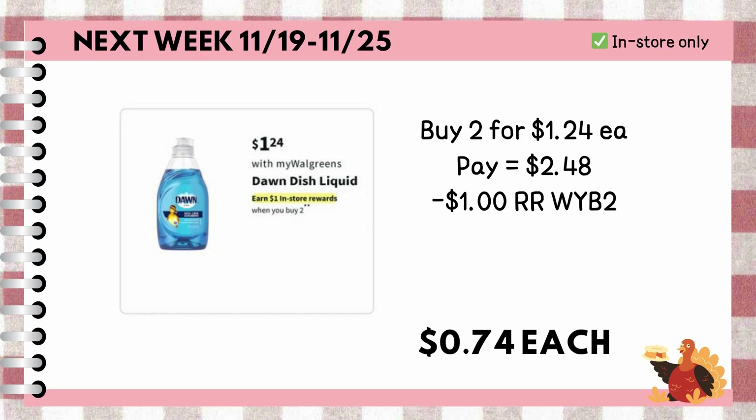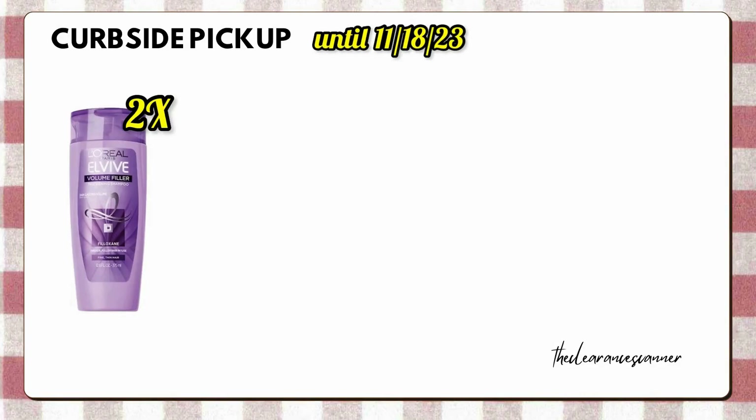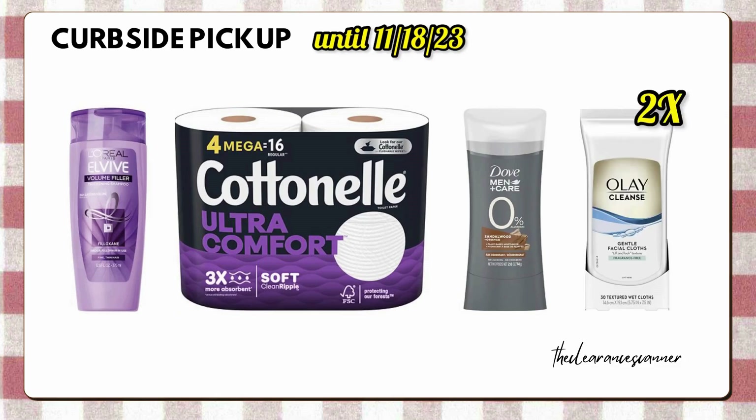But if you can't wait until next week, here's a deal you can preferably get for curbside pickup this week. Order two bottles of L'Oreal L-Vive shampoo or conditioner for $9, one Cottonelle toilet paper on sale this week for $4.99, two of the clearance online Dove Mend & Nurture for $4.99 — which is also part of Buy One Get One 50% off, so it's going to be $7.48 for both — then two of the Olay Facial Wipes for $5.79, which is also Buy One Get One 50% off, so it's going to be $8.68.